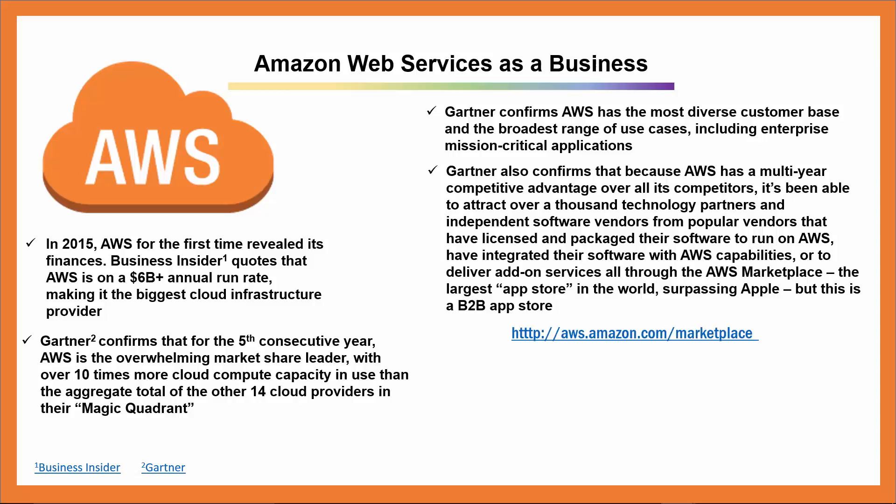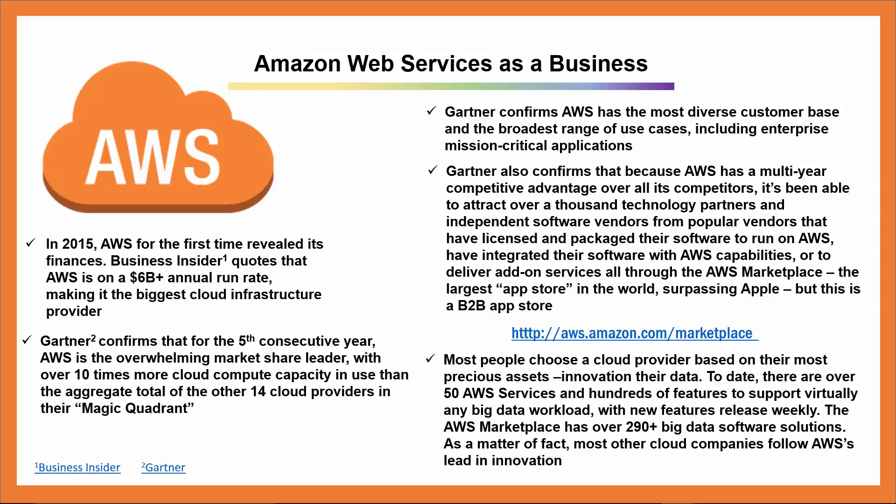I encourage you to browse the plethora of services available in the AWS Marketplace that make your job easier by supplying on-demand, pay-as-you-go, pre-configured software solutions deployed with just a few clicks at AWS.amazon.com/marketplace. Most people choose a cloud provider based on their most precious assets — their data. To date, there are over 50 AWS services and hundreds of features to support virtually any big data workload, with new features released weekly. The AWS Marketplace has over 290 big data software solutions. As a matter of fact, most other cloud companies follow AWS's lead in innovation.